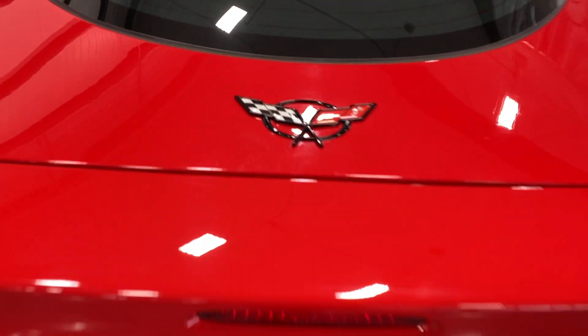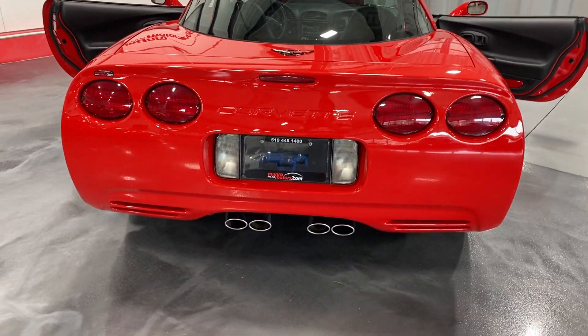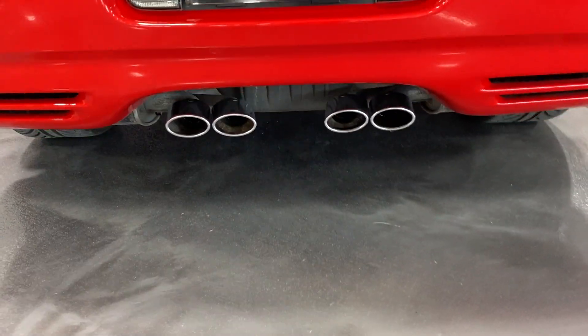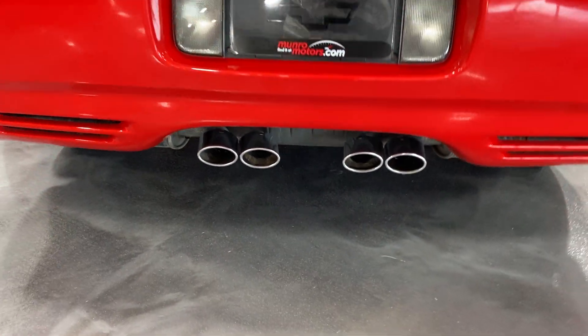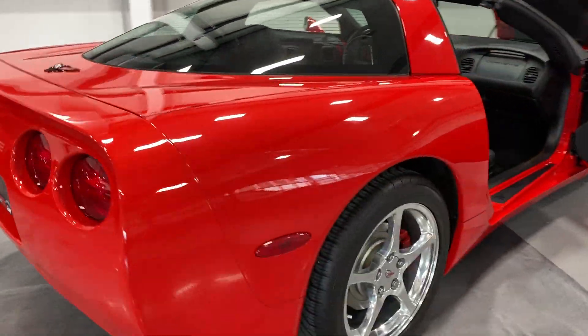We've got the nice Corvette logo with the blacks around there. Stepping back, we've got the circular tail lights with the embossed Corvette logo there on the bumper. We've got the quad tip exhaust down below.